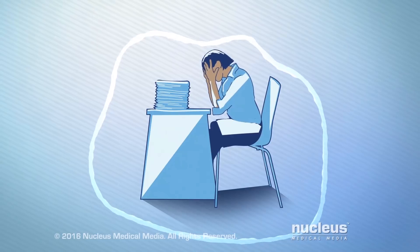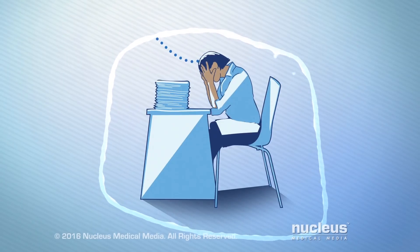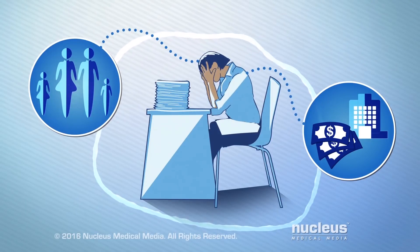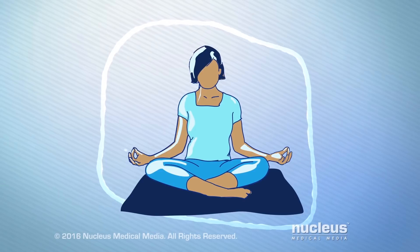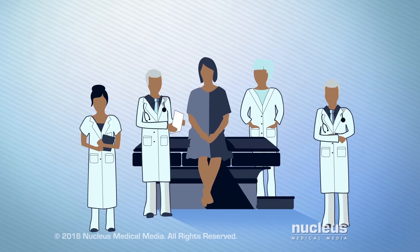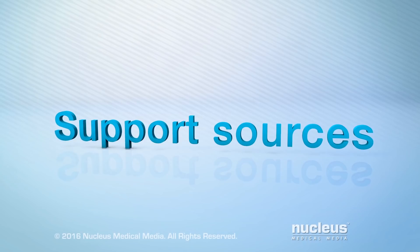Knowing you have cancer can be overwhelming. You may have worries about things like your condition and how it affects your family, treatments and hospital stays, medical bills, and your job. Fortunately, there are ways to cope with this. Talk to your health care team — they can help you find the support that's right for you. The following sources of support can help you cope with your concerns.